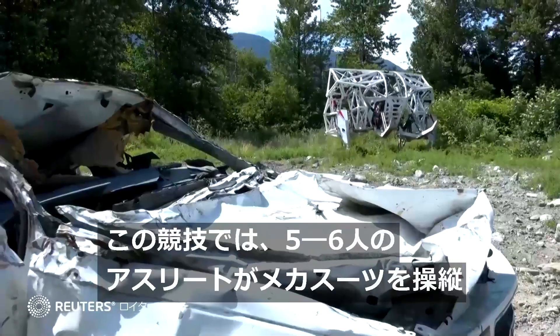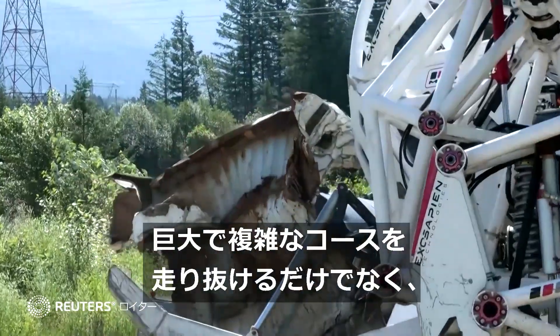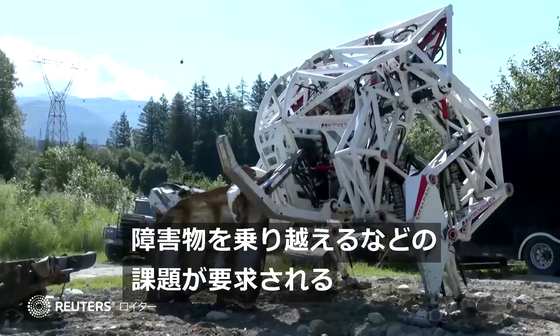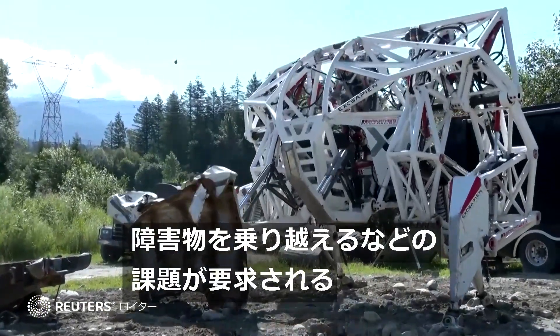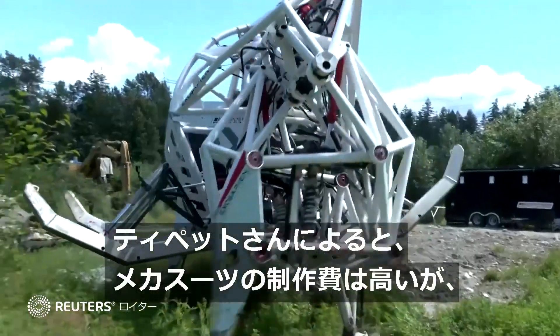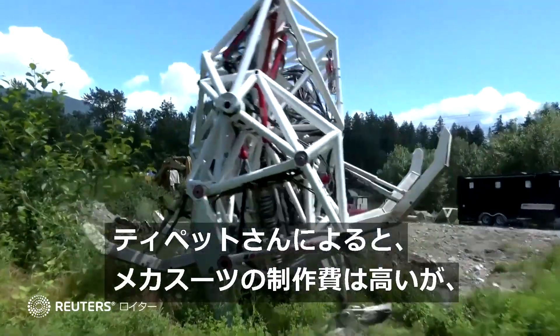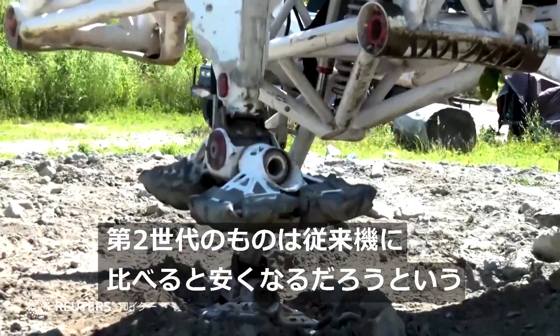The sport involves five or six pro athletes operating mech suits, going shoulder to shoulder on huge, complex technical race courses, pushing things out of the way, overcoming obstacles and solving giant physical puzzles. Tippett says the technology and cost to create the mech suits are still high, but says the second generation of mech suits will be much cheaper than the first.